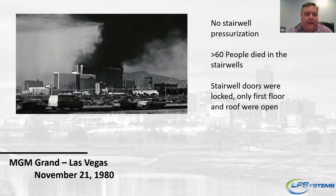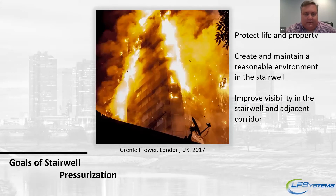Some of you may remember the fire at MGM Grand in Las Vegas in 1980. The fire started on the first floor and was put out fairly quickly, but it generated an enormous amount of smoke. At the time, Las Vegas didn't require pressurized stairwells. They had passive stairwells where the door would lock behind you so you couldn't get back into the corridor. In this situation, people got nervous when the doors closed behind them, so they popped the doors open, causing the stairwells to ingest a lot of smoke. Over 60 people died in stairwells. Since then, Las Vegas has required pressurized stairwells, as have many other jurisdictions.